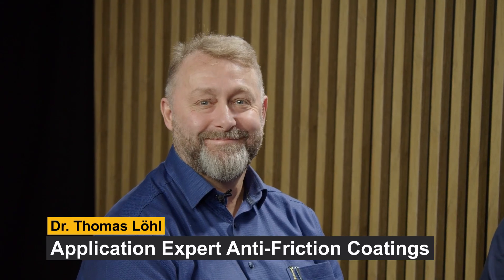Hello, welcome to the Backend Studio. Today we're going to talk about a small sensation — a plastic injection molded product with lubricating properties. Today I have two experts here with me: Florian Parland, our Head of Research and Development Antifriction Coatings, and Dr. Thomas Loehr, the application expert at Antifriction Coatings.